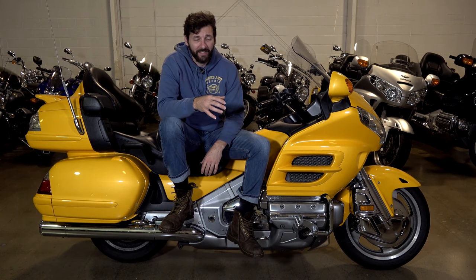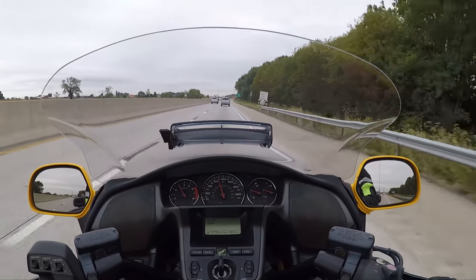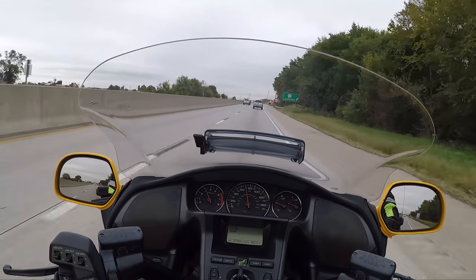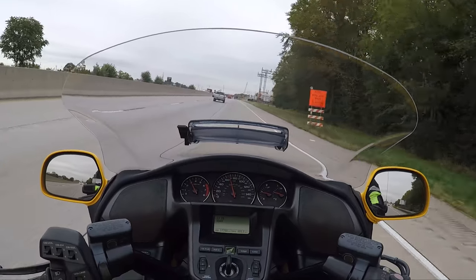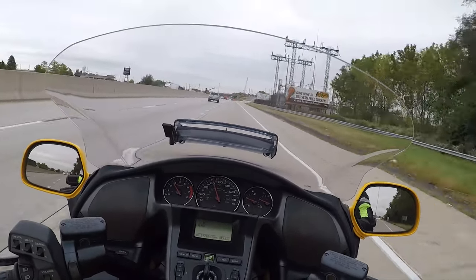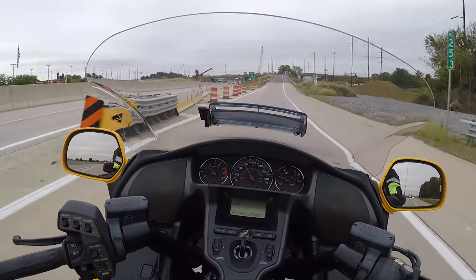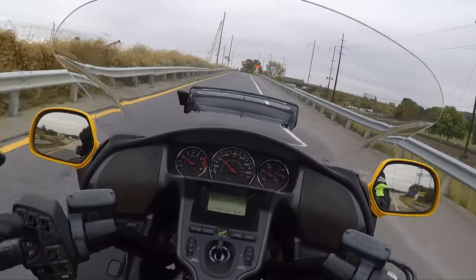The only other bike that might rival the smoothness of this is the other six-cylinder motorcycle out there, which would be the BMW K1600. A lot of people think riding a motorcycle that's quiet is dangerous — it's just not true, there are no statistics to prove it. Goldwings have been basically silent for the past 40 years. The wind is louder than this engine.